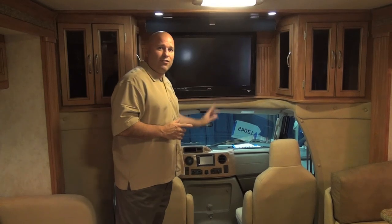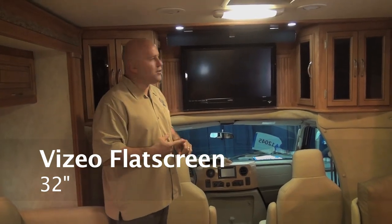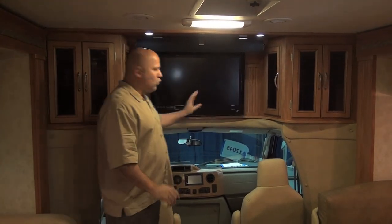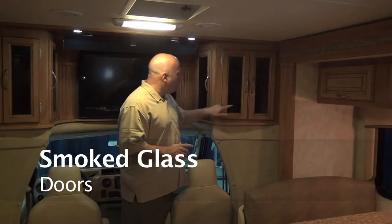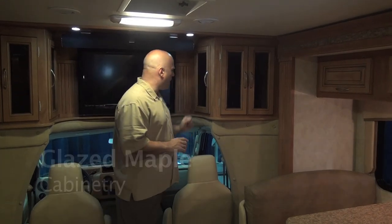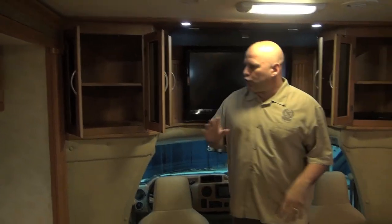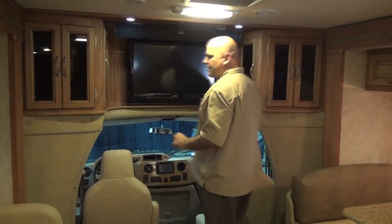Everything we use is name-brand electronics. Vizio is the number one selling flat screen television in the country — a 32-inch flat screen Vizio with what they call a sound bar, a technology that has replaced surround sound systems of 10 years ago. We also put decorative smoked glass doors as part of the glazed maple framing from the Amish community in Elkhart, Indiana. You have total access and extra storage in your cab-over area on both sides, giving you room to store DVDs and books that you don't get in many Class B and Class B Plus units.